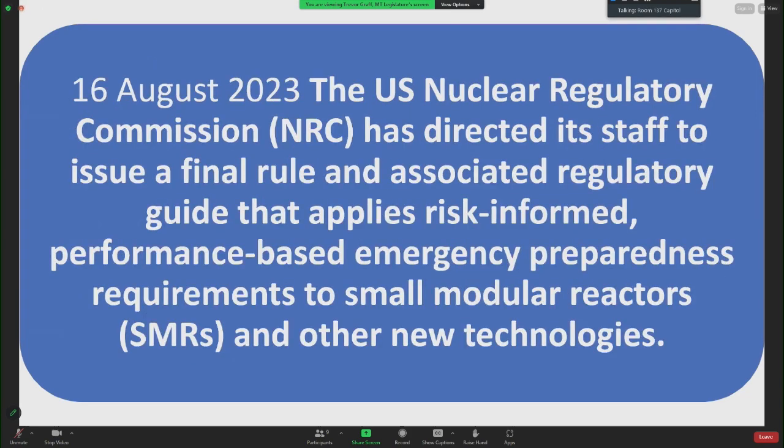The U.S. Nuclear Regulatory Commission has directed its staff to issue a final rule and associated regulatory guide applying risk-informed, performance-based emergency preparedness requirements to small modular reactors and other technologies. The rule adopts a technology-inclusive and consequence-oriented approach, and applicants and licensees for SMRs can use it as an alternative to current off-site radiologic emergency planning requirements.